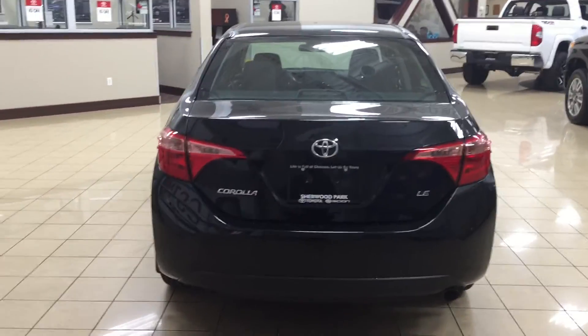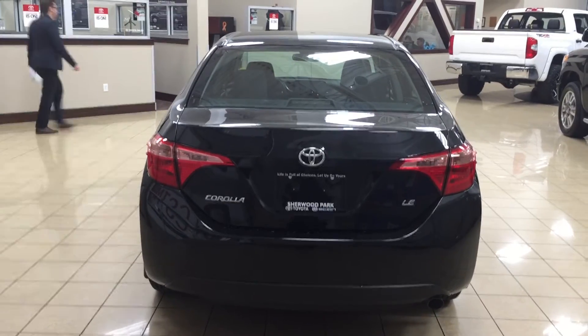The one thing I like with the Corolla is that even though it's considered a compact-sized vehicle, you have plenty of space for all your everyday needs.